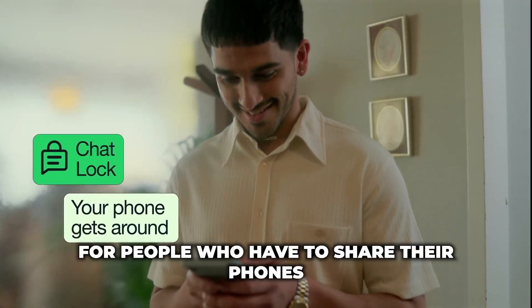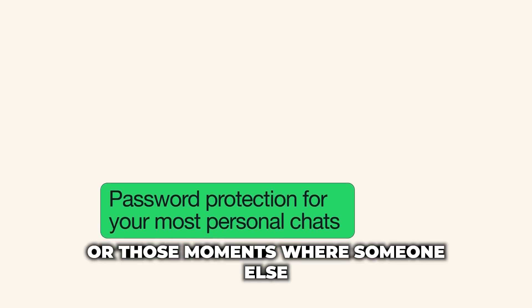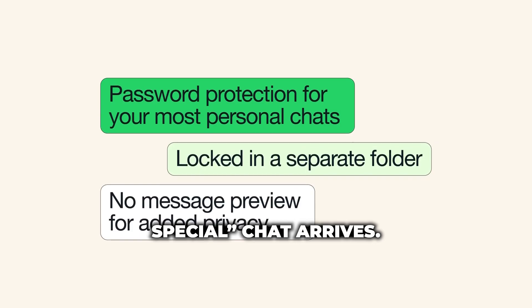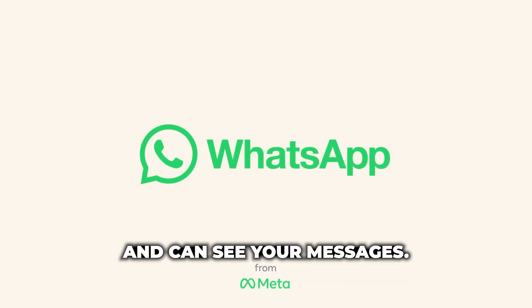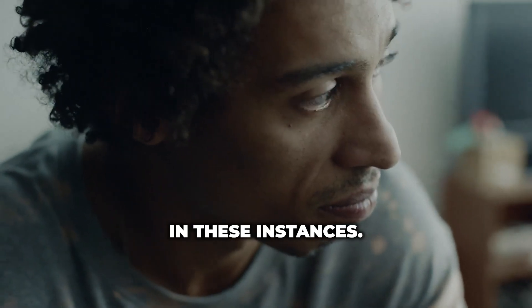WhatsApp says that this feature will be great for people who have to share their phone from time to time with a family member, or those moments when someone else is holding their phone at the exact moment an extra special chat arrives. Although WhatsApp offers end-to-end encryption, that doesn't apply when someone has unlocked access to your phone and can see your messages. The new feature provides an extra layer of security in these instances.